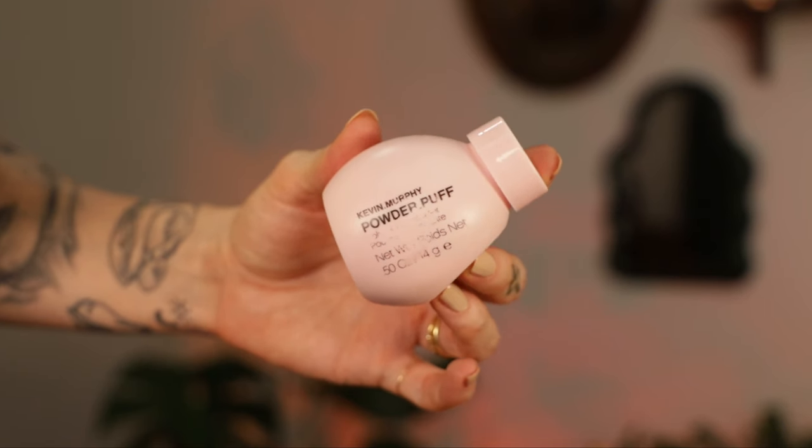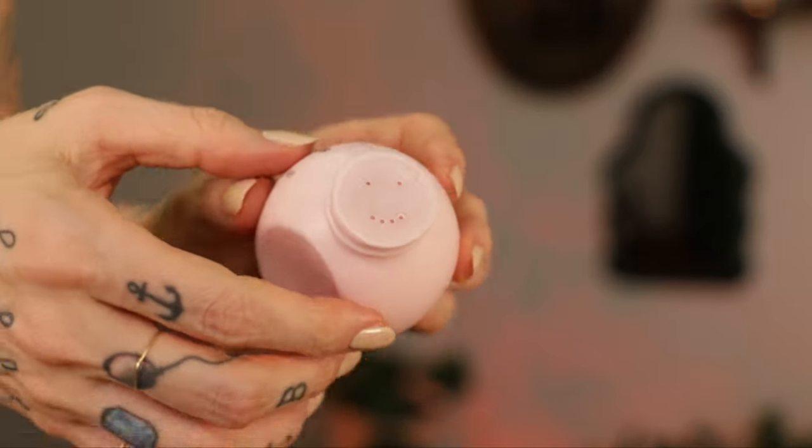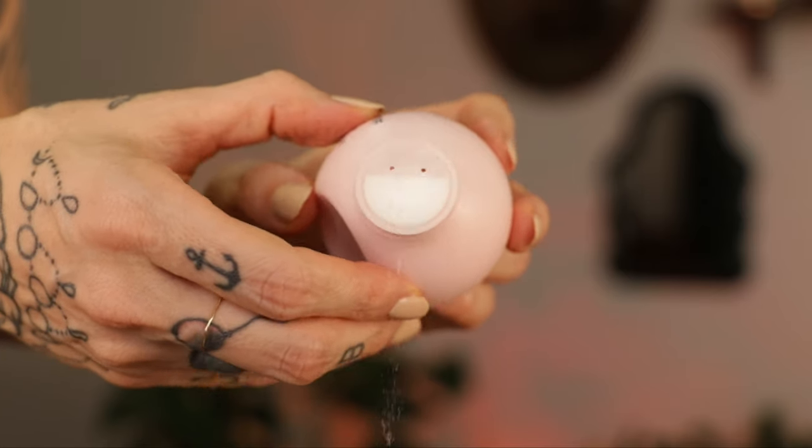For years I've talked about Schwarzkopf Osis Dust It powder — I started using that in my late teens and thought nothing could beat it. Then Bumble and Bumble came out with Preta Powder, which I loved as a kind of dry shampoo sprinkle that also built volume in the ends like Dust It, but Dust It you could really feel it in your hair. Then I tried Kevin Murphy's Powder Puff — it is so cute. The packaging has a little thumb placement and it's a smiley face sprinkler.